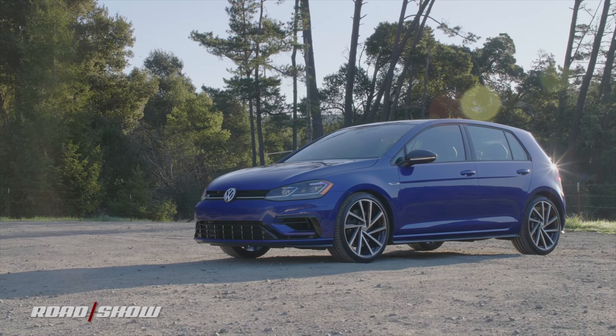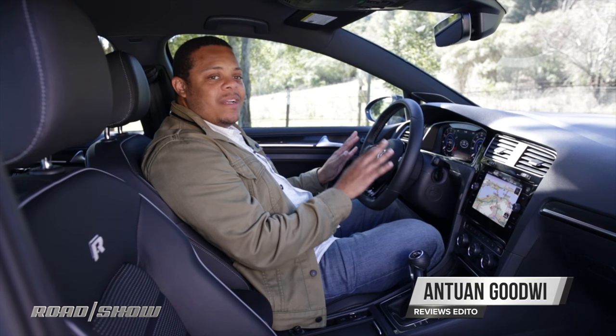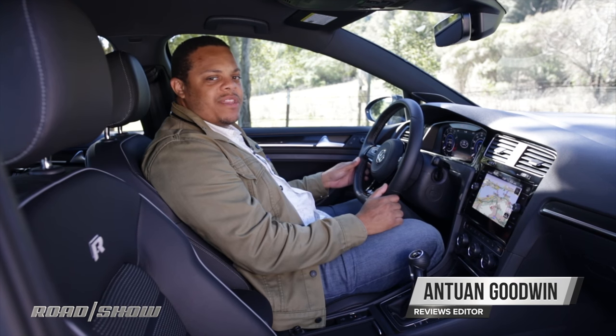Today we're taking a look at the technology in the 2018 Volkswagen Golf R, but pretty much everything we're going to talk about today also applies to other Golf models, provided you check the right boxes.